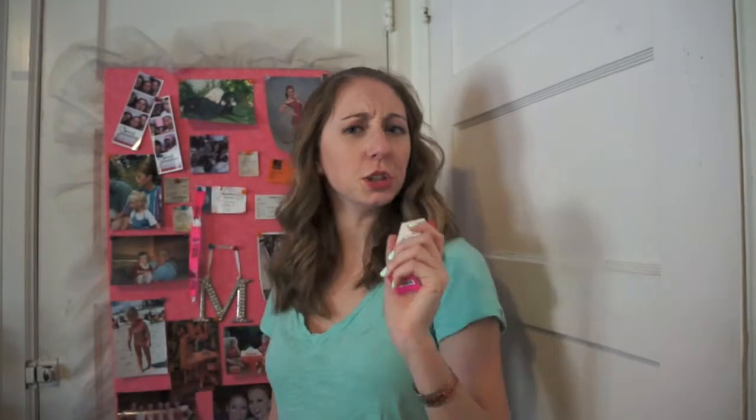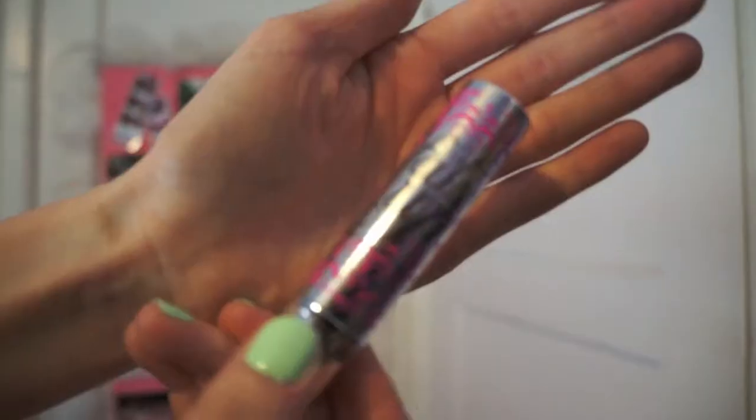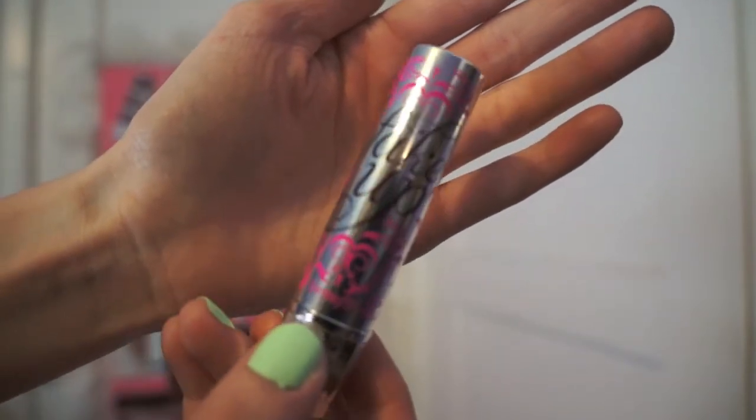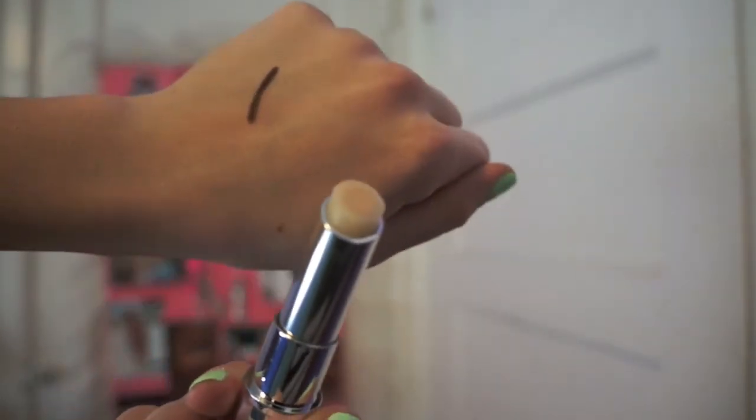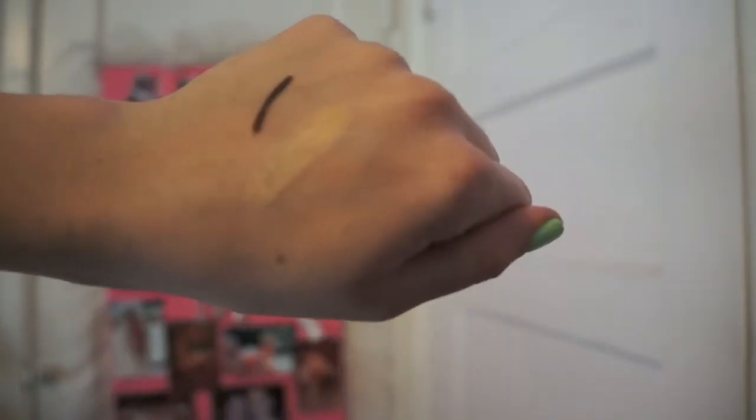The fourth item I got from Ulta is the Benefit Fake Up Hydrating Crease Control Concealer. I saw this on a website that listed 41 best products to buy, and I thought, why not? I need a new concealer and wanted to try something different. I really like the packaging — it's so cute with pink designs around it in silver. There's this clear gel around the concealer on the inside. I'm not sure what the clear gel is, but the box says people find it hydrating and that it works really well. I'm excited to try it out and I'll let you guys know how it goes.